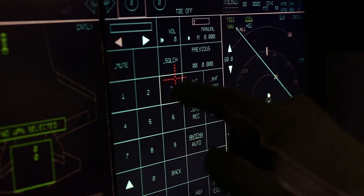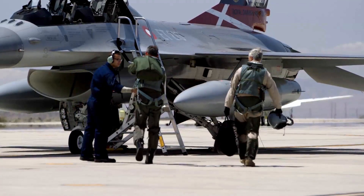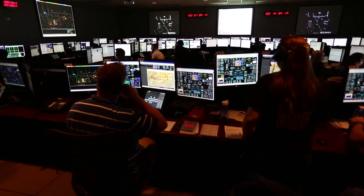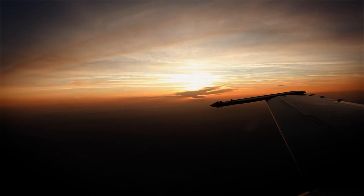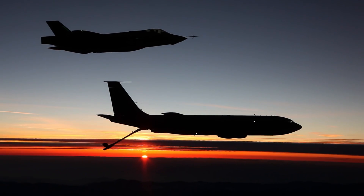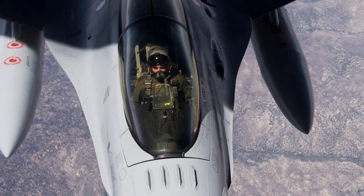We typically start out in the morning with pre-simulation, where we try to simulate everything we're going out to do later. Then we have briefing, step to the aircraft, and the actual flight. After we land, we have debriefing where we analyze what we saw. So from end to end, a typical test mission often lasts as long as eight to ten hours. A test mission is very complex and there's so much that can go wrong — all the people involved have to perform flawlessly for everything to be a success.